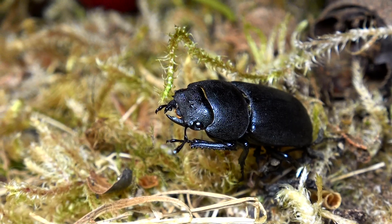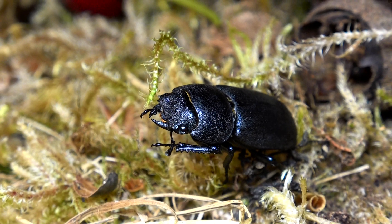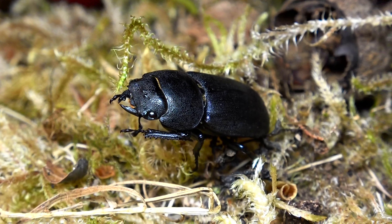Anyway, to the point of this video — I have found yet another really cool beetle here in the UK. This one is the lesser stag beetle, Dorcus parallelipipidus, commonly known as the lesser stag beetle.